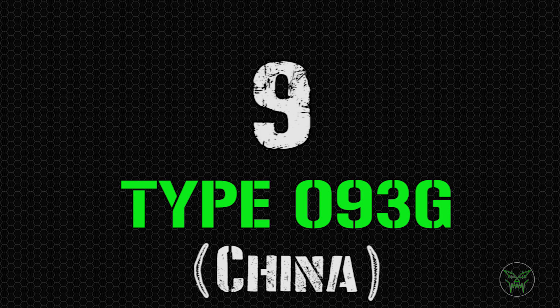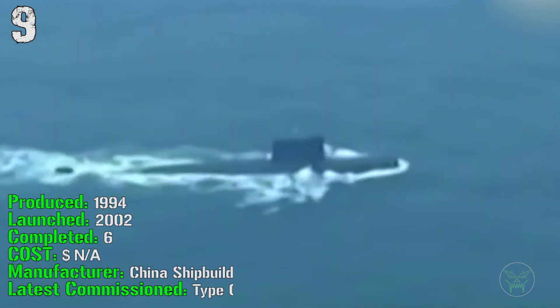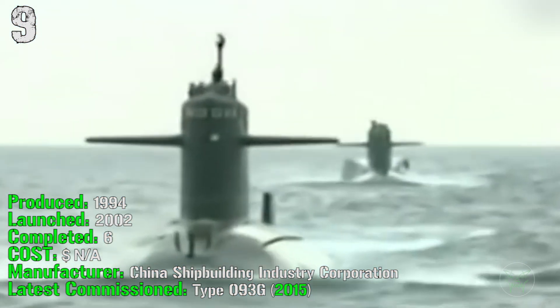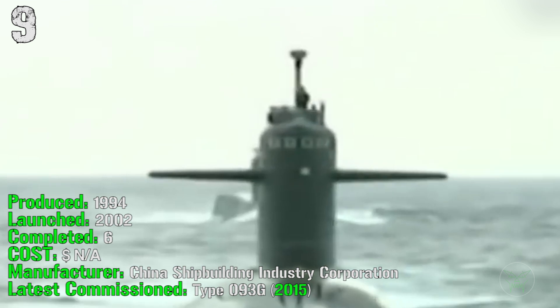At the 9th spot we have the Type 093G from China. It's been produced from 1994 and was launched in 2002. They completed 6 of them. We don't know the cost, but the latest one was commissioned in 2015.